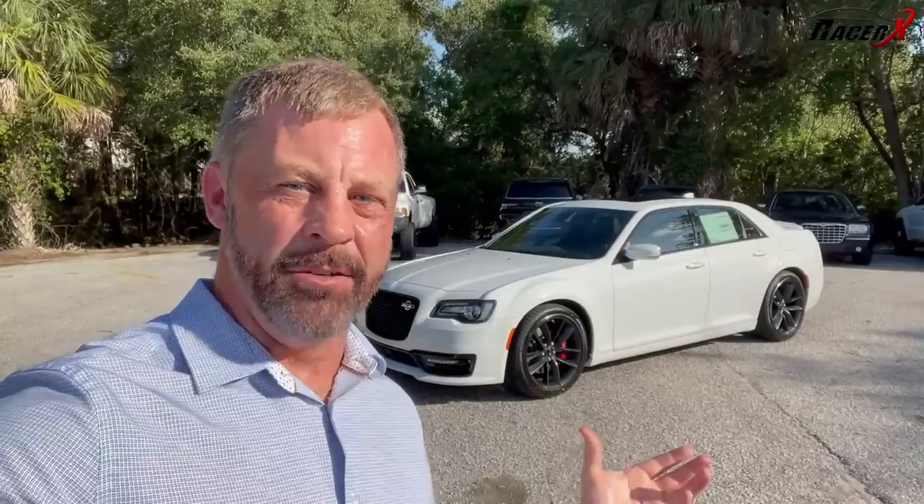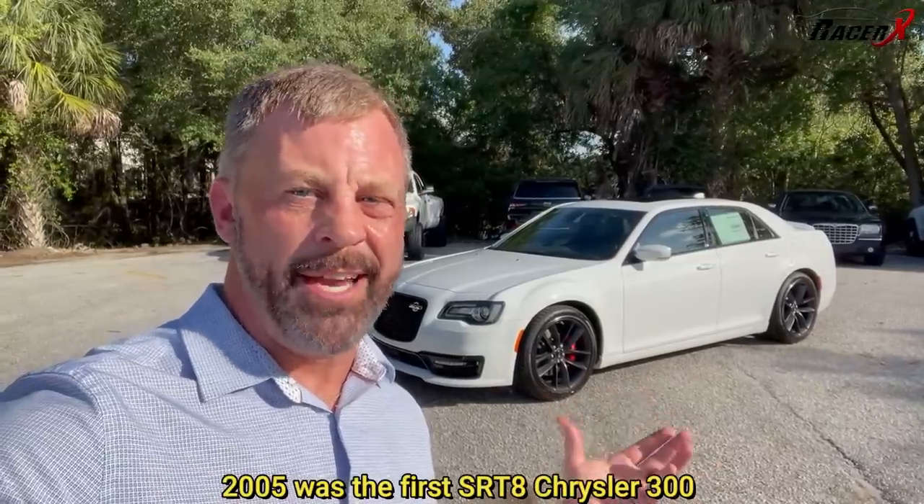I really wish Chrysler had given us a Hellcat 300 — that would have been super cool — but they never did. Up until now the 5.7-liter Hemi was basically the top of the Chrysler 300 lineup. But back in 2015 they gave us the SRT at 470 horsepower. Now, after 18 years, this is the final iteration of the Chrysler 300, and it is truly awesome — certainly the fastest, most powerful 300 they've ever produced. I'm a really huge fan: a nice mix of power and luxury.